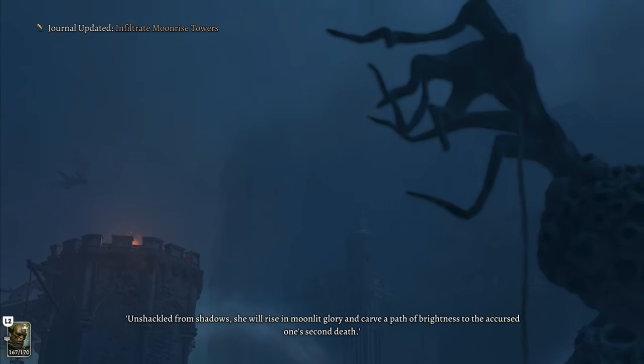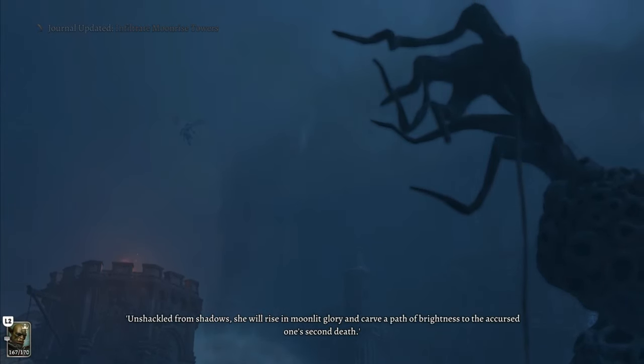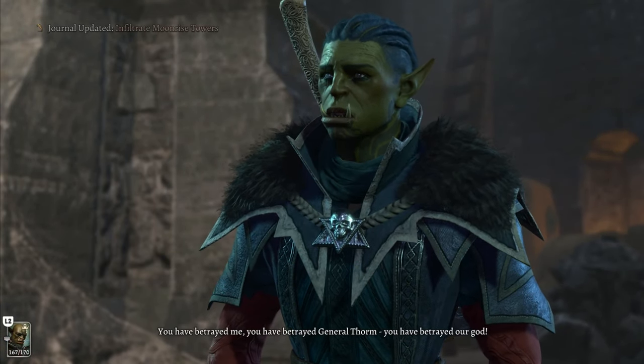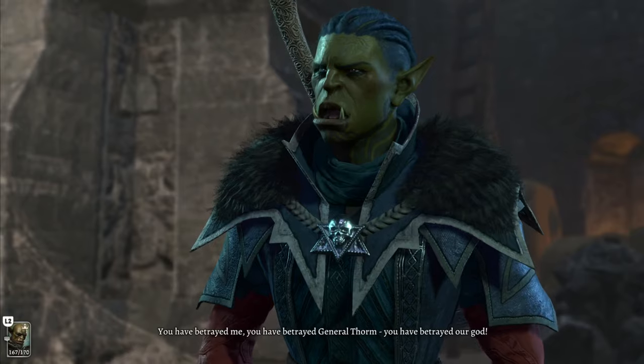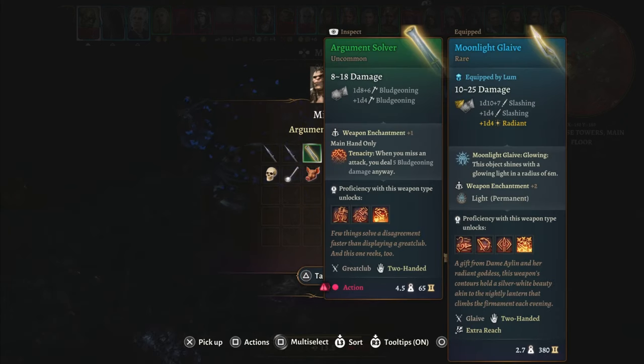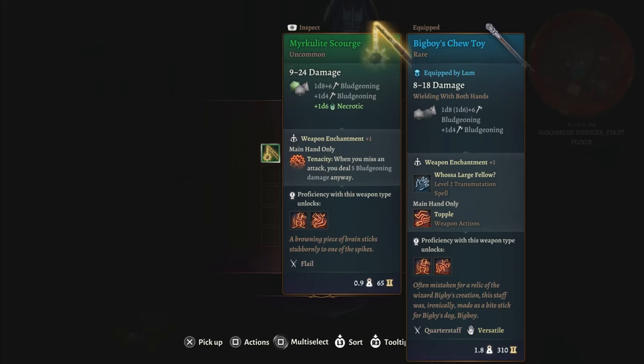Once you've freed or slain the Night Song, the final confrontation with Ketheric is unavoidable. This will likely lead to a giant battle with his minions and there's a lot of loot to be had. Disciple Zarell will be carrying the Absolute's Protector, the Orc Mig will be carrying the Argument Solver, and on your way up the stairs, one of the enemies will be carrying the Merculite Scourge.